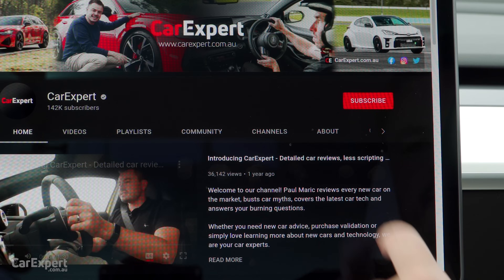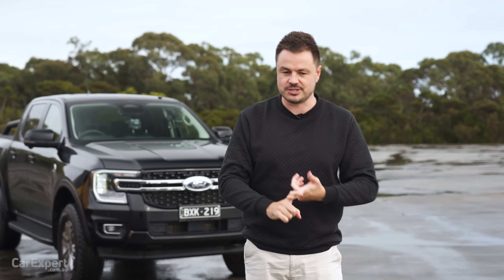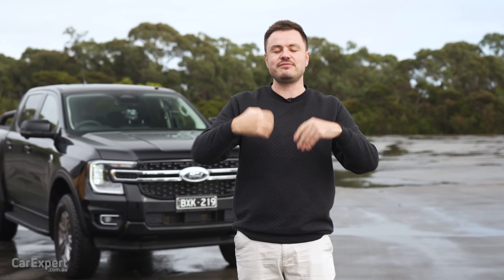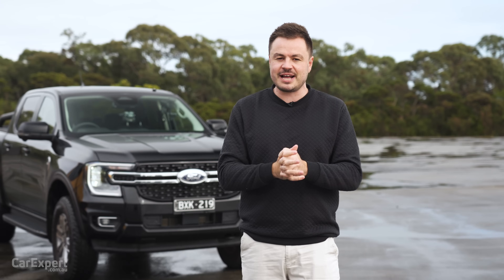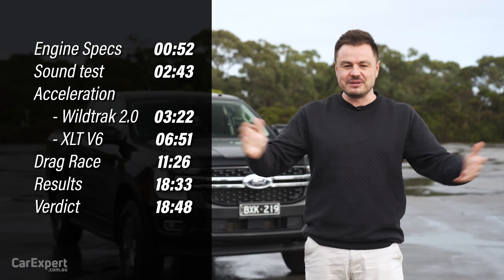Subscribe to our channel and press the bell icon, especially because we're going to be doing more content with the Ford Ranger. If you do want to skip ahead to other parts of this Dragparison, you can use the time codes on screen. But let's get started.